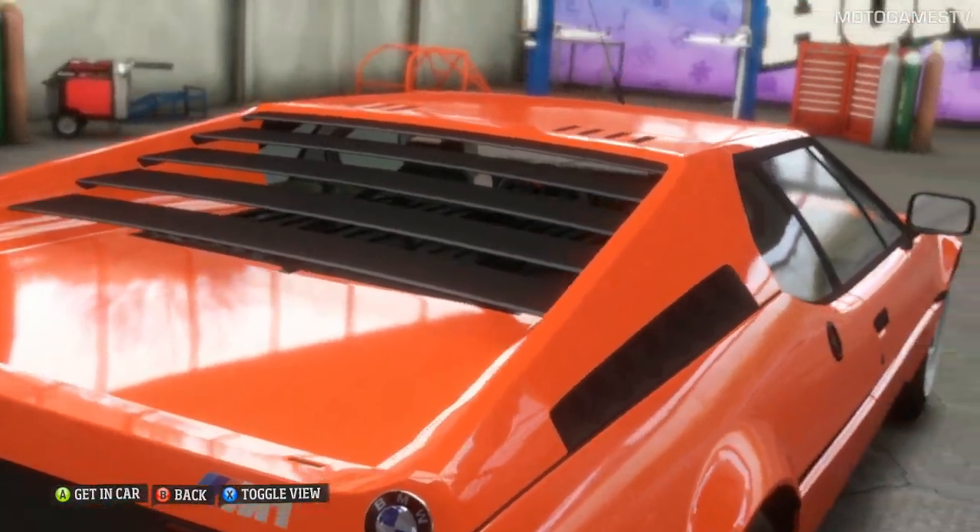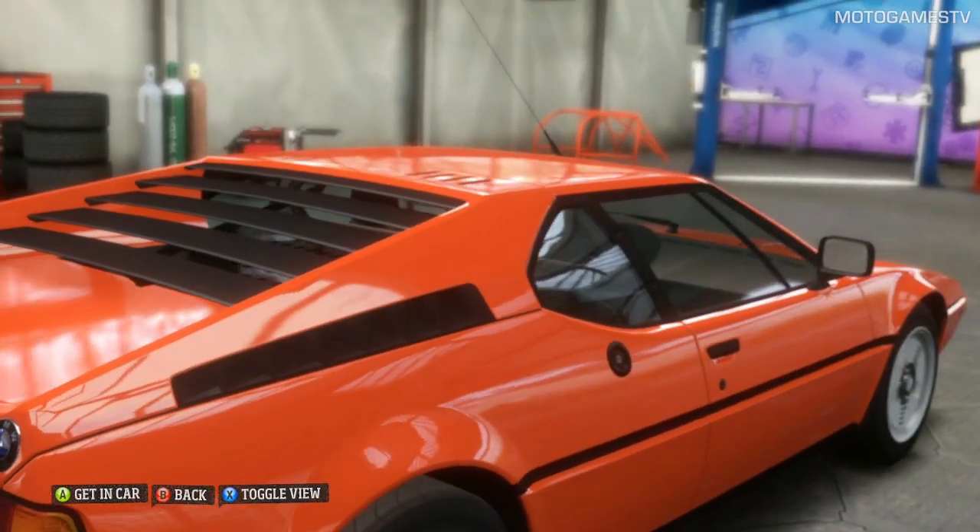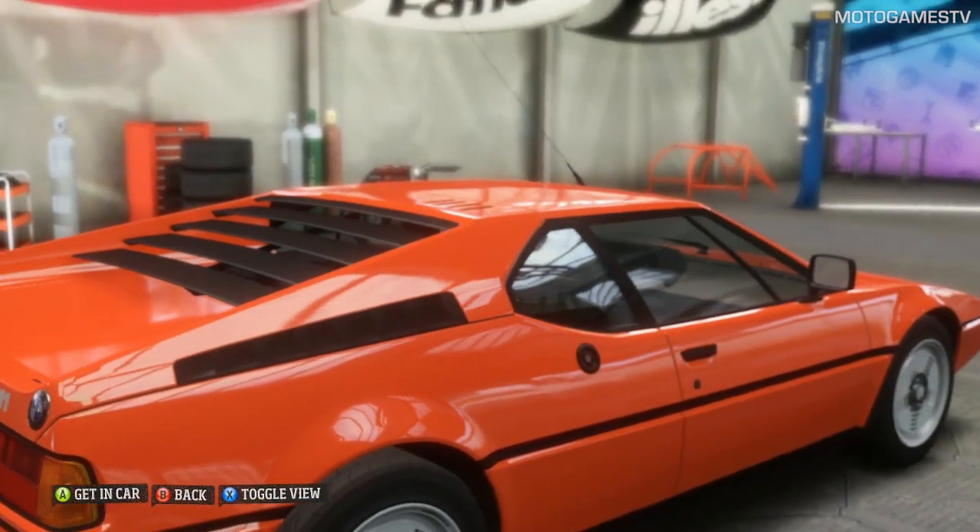Isn't she beautiful, looks like she could almost fly. Now you look after this piece of BMW history — I don't want to see even a scratch.